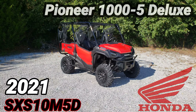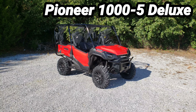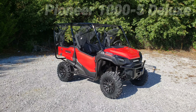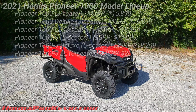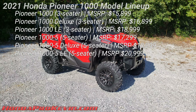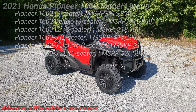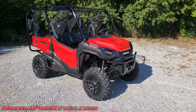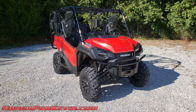Today we're taking a look at the 2021 Honda Pioneer 1000-5 Deluxe, which is the mid-range model in the five-seater lineup of the Pioneer 1000 models. This one has an MSRP of $18,299, whereas the base model comes in at $17,299 and the limited edition model bumps you up to $20,999.